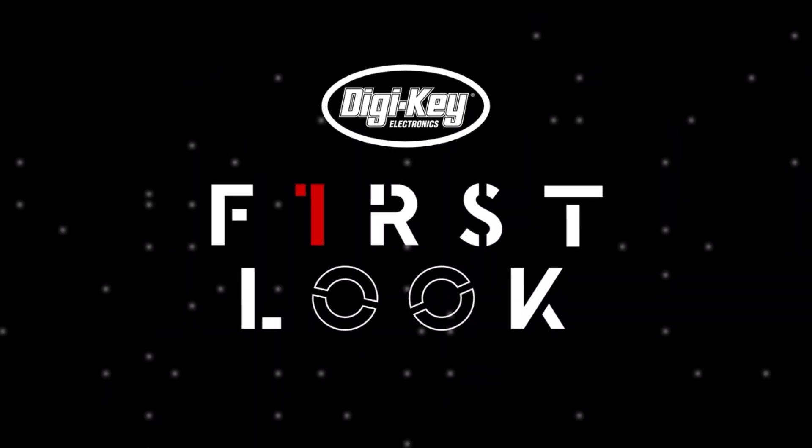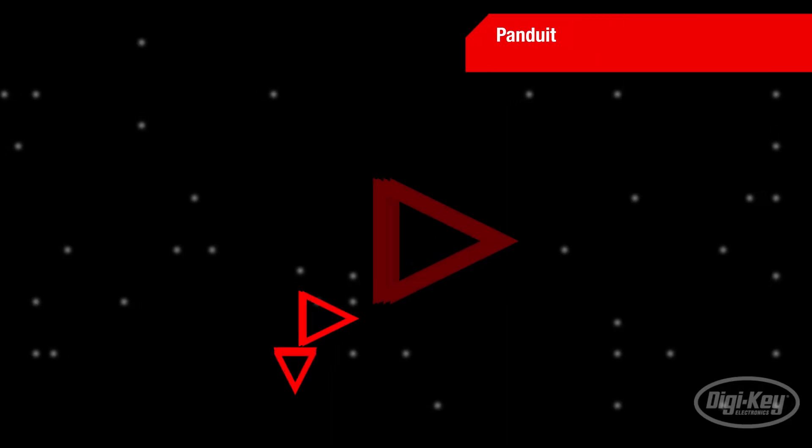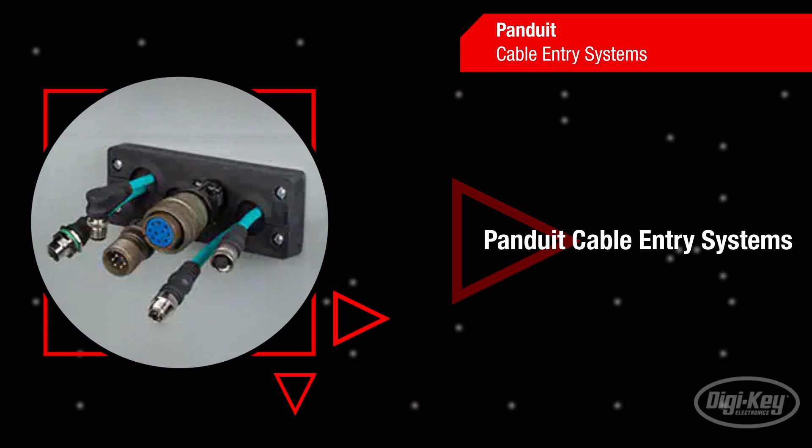Welcome to First Look, brought to you by Digikey and Panduit. Panduit cable entry systems safely organize, connect and protect electrical systems, complementing their already broad and innovative range of control panel and on-machine solutions.